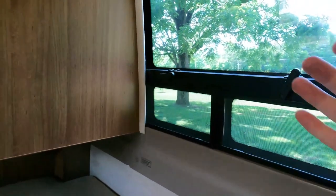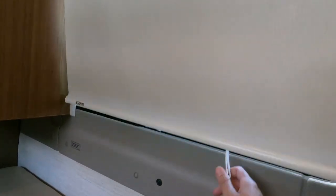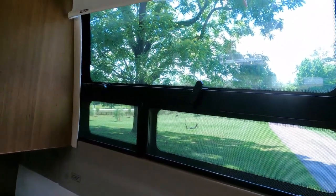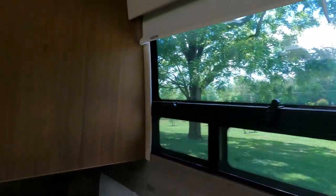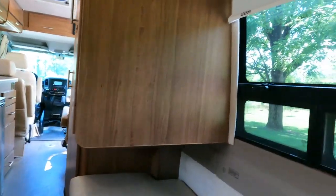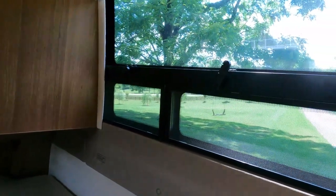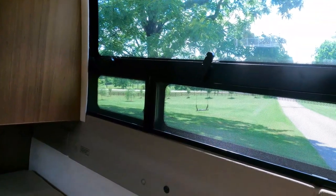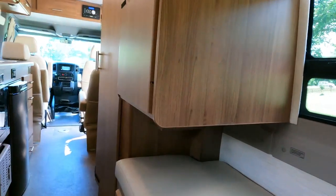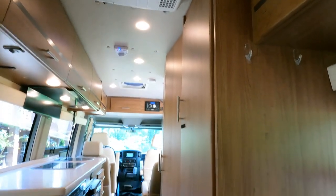You've got easy-touch blackout shades — just pull them down or pull them up — on all the windows. The windows are tinted, so during the daytime someone would really have to press their face right up against the glass to see anything inside, and even then they'd just see shadows.